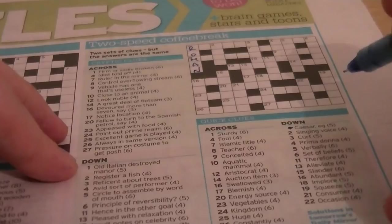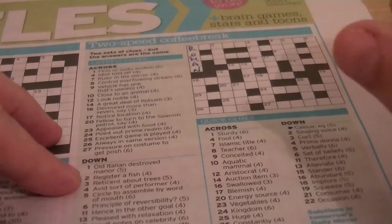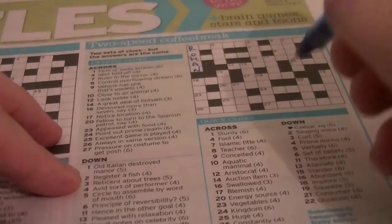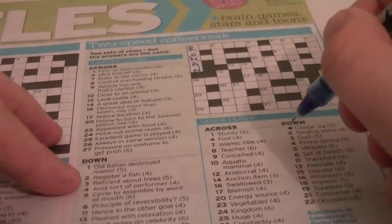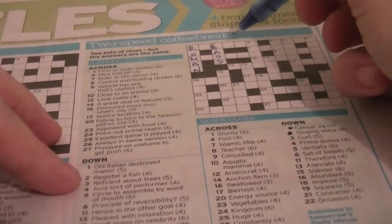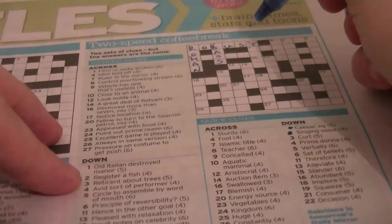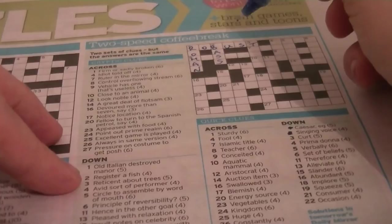2 down: singing voice, four letters — could be ALTO. Cryptic clue: 'Register of fish.' No, it's not going to be ALTO. BASS — the singing voice is BASS, and the fish is BASS. 1 across sturdy — looks like that is going to be ROBUST. Cryptic clue: 'Firm or subtly broken.' I don't understand where the firm comes from but don't quite see where subtly broken fits either. Maybe if we were to do an anagram there.